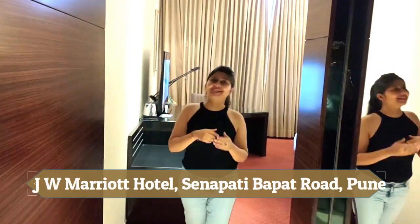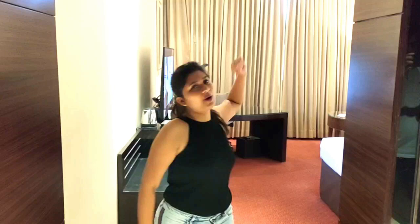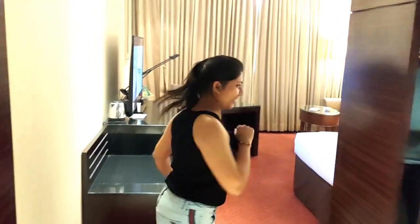Hi everyone, welcome back to the channel. Today I am staying at JW Marriott Pune, and let me show you first and foremost about the entire room — how it looks like. But the best part comes first, and that is the view out from this room. Let me show you that.